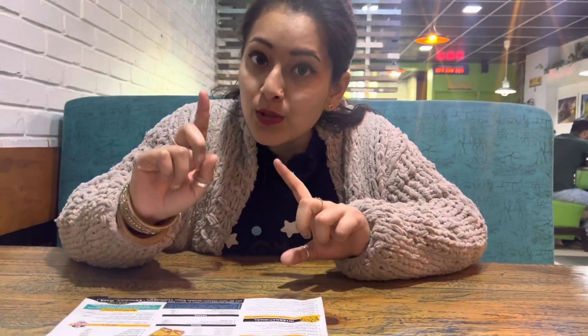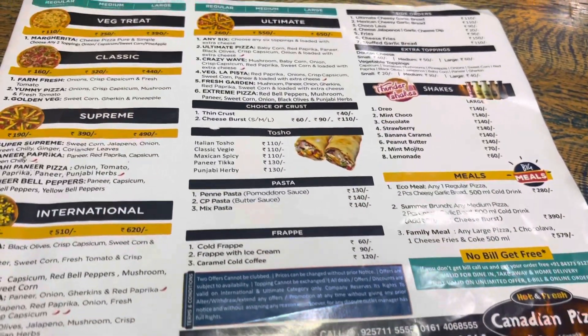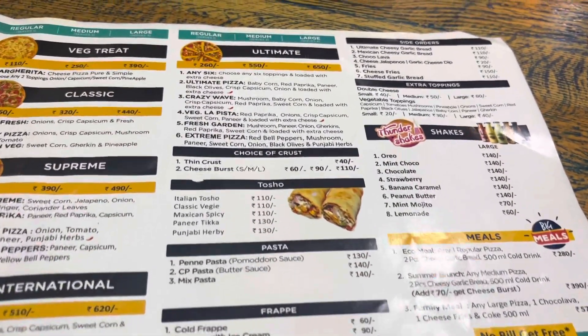I have been seated and given a menu. Accordingly, I can order any pizza — it will be unlimited. So guys, you can see I have ordered a Country Treat. There will be mushrooms, paneer, and pineapple.